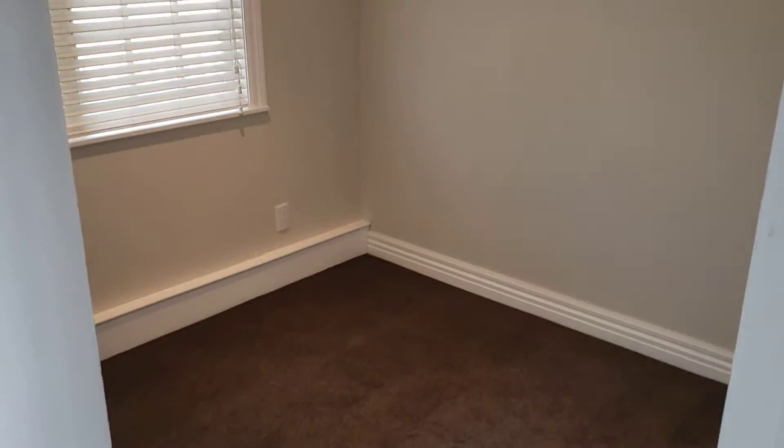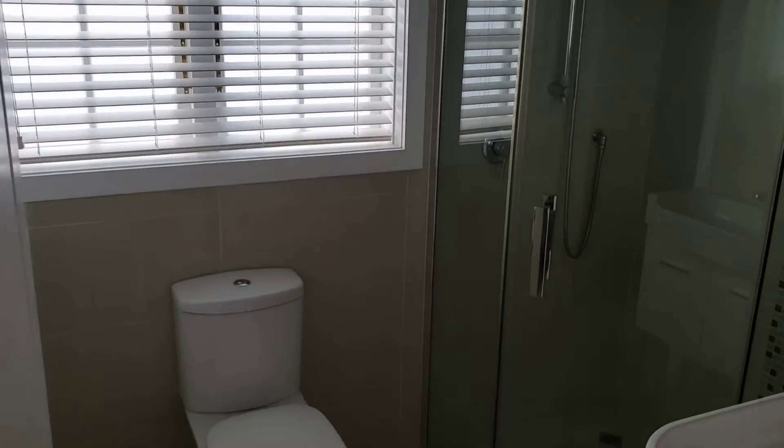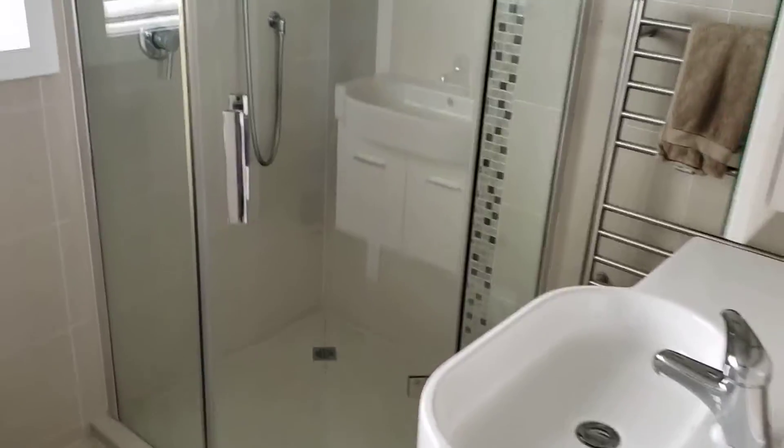This is one of the small bedrooms. Quality tiled bathroom.